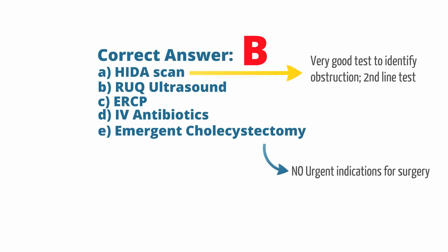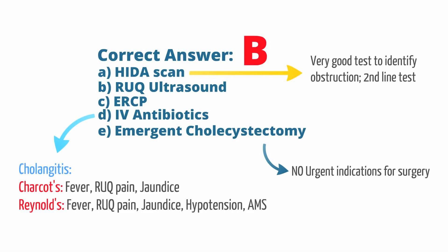Cholangitis usually presents with symptoms and signs in Charcot's or Reynolds pentad. Charcot's triad is fever, right upper quadrant pain, and jaundice. Reynolds pentad is Charcot's triad plus hypotension and altered mental status. Given that the patient does not meet these criteria, antibiotics should not be administered.